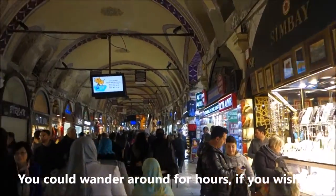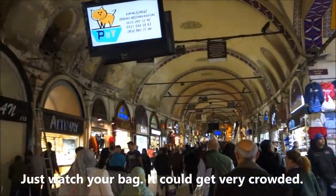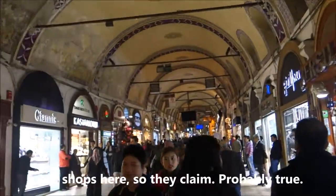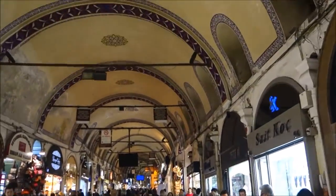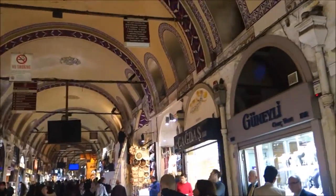Good evening everybody, we are in Turkey, Istanbul Grand Bazaar. We are walking along the Grand Bazaar. There are 5,000 shops here. I think this must be the main walkway. There are many smaller walkways.